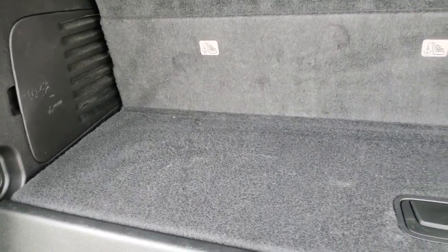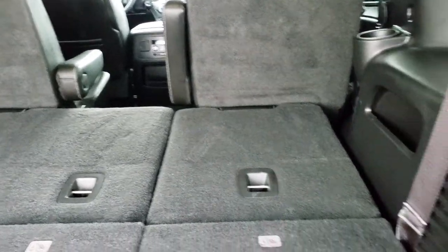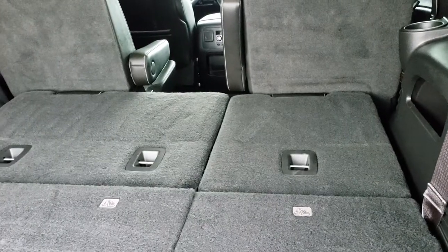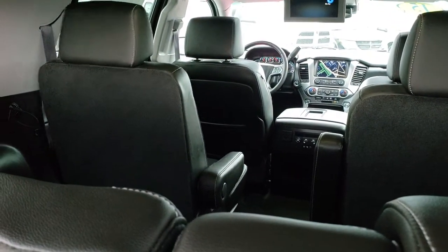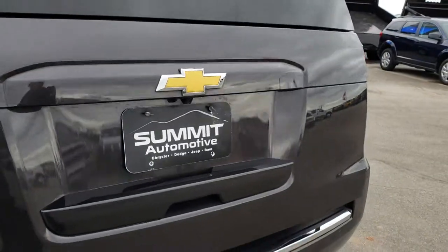Taking a look at the back storage area — it's very clean with no rips or tears in the carpeting. It has power fold-down seats: just press the buttons and those go down super fast, and press up to bring them back. You can also fold down the second row with the buttons right here. To lower the gate, press the button and it powers down. It does have the backup camera.